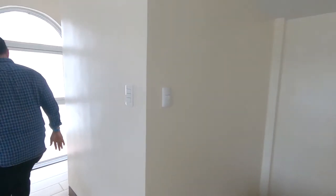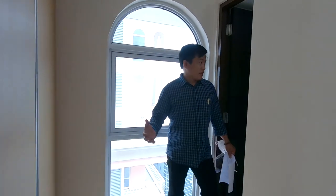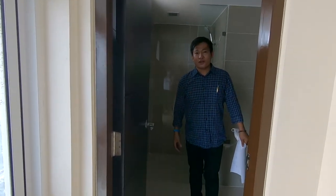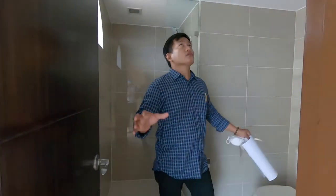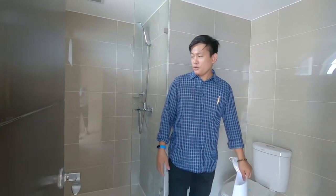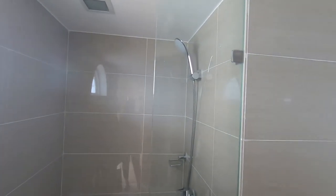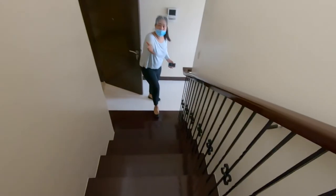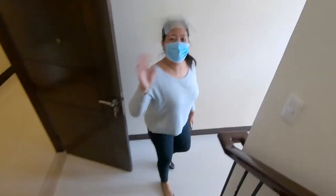The second floor also has a bathroom. Thank you to Ma'am Marlene who is holding our camera, by the way. Here is the bathroom — it's complete: shower set complete, bathroom set complete, everything.